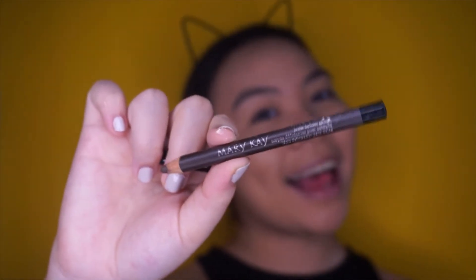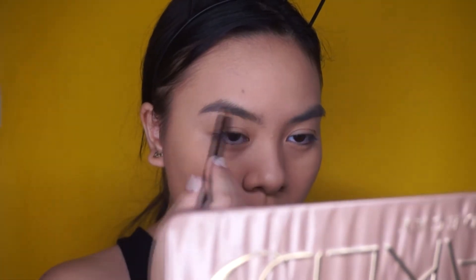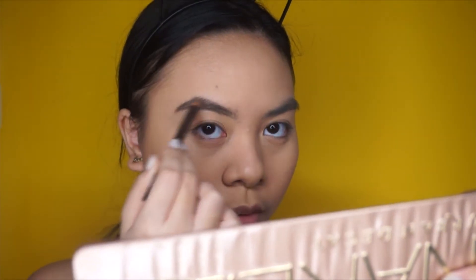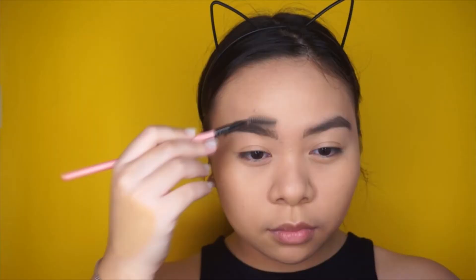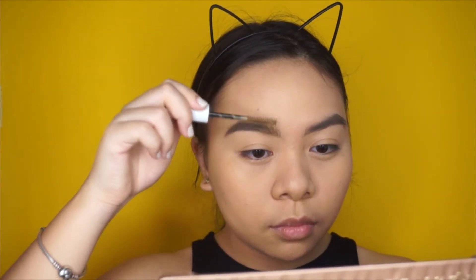After that, I'm proceeding to my eyebrows. First brushing them into place and taking my Mary Kay eyebrow pencil and just lightly using my hand to fill in the gaps, since this eyebrow pencil has a really dark shade and I don't want to overdo it. I'm just filling it all in and brushing them again to distribute the product evenly, and then setting them in place with some eyebrow mascara from Ever Balena.